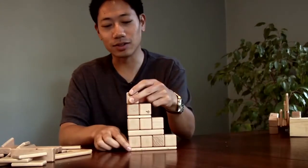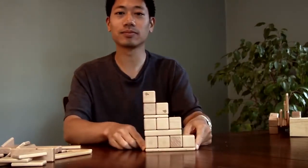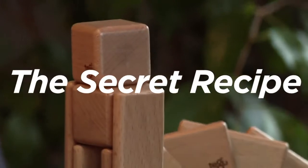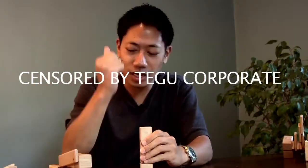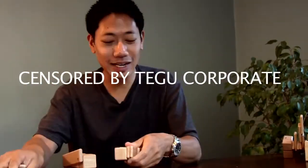And here we have the final 30 millimeter cube. You're probably wondering how we get the magnets inside the Tegu blocks. This is at the end of the day, this is what comes out — the perfect Tegu block. And now you know the secret of how the magnets get inside.